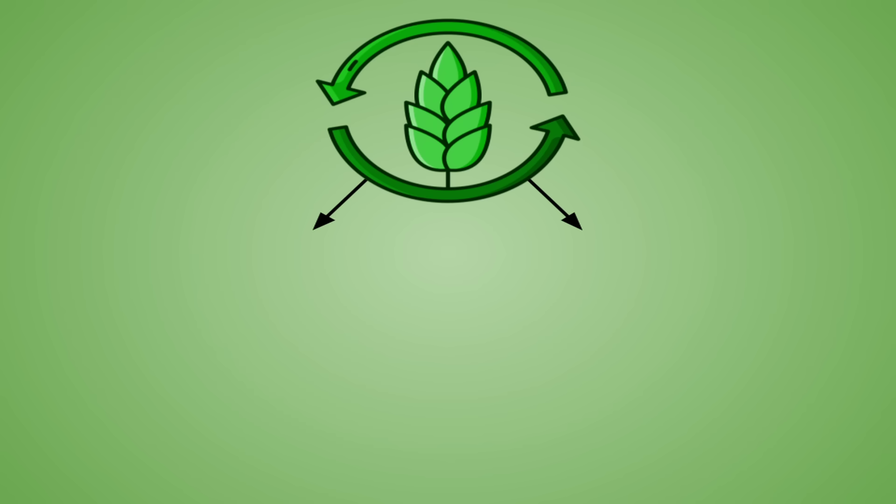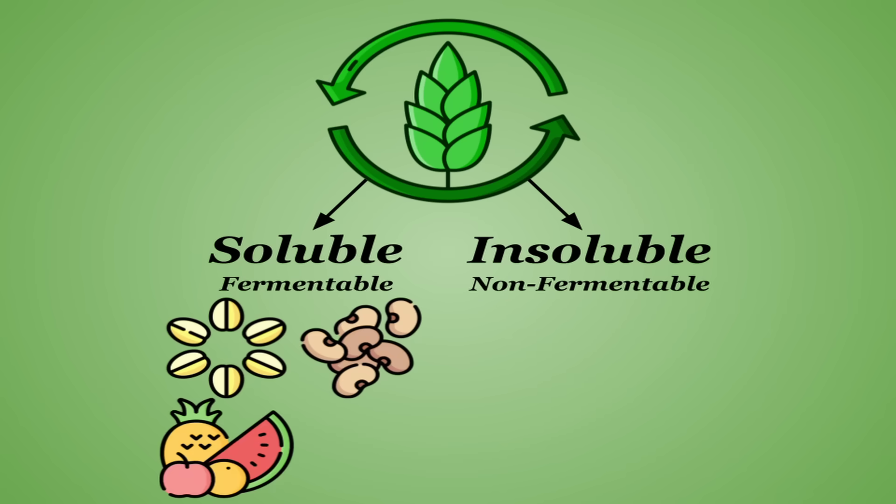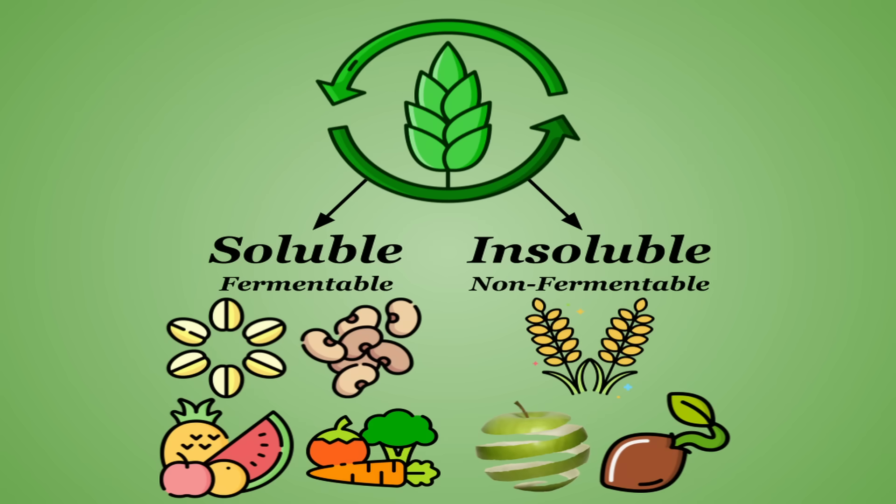You can divide fiber up into two main types: soluble and insoluble, also known as fermentable and non-fermentable fiber. Soluble fiber is mainly found in higher quantities in oats, legumes, fruits, and vegetables. Insoluble fiber is mainly found in whole grains and the skin and seeds of fruits and vegetables, though there are many exceptions to this and any solid source of fiber is realistically going to contain both.